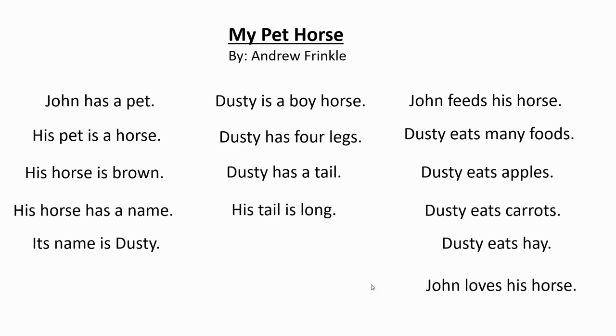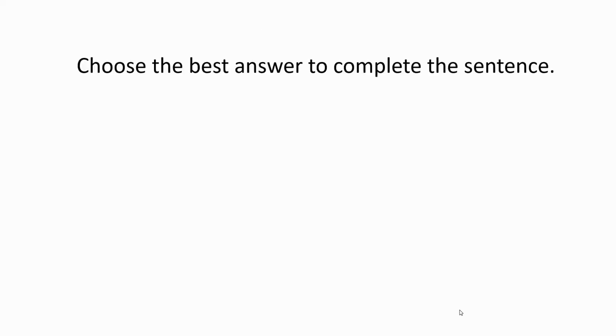The next slide is the comprehension questions. There are five questions for you to answer, and you have five seconds before I'm going to give the answer for each question. If you think five seconds is not enough, you can pause the video and start it again when you are ready. Let's start. Choose the best answer to complete the sentence. Question number one.